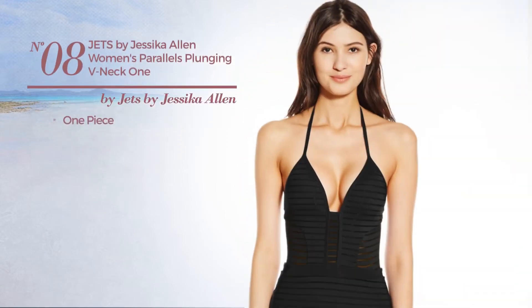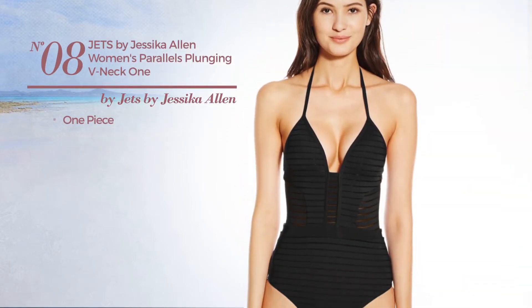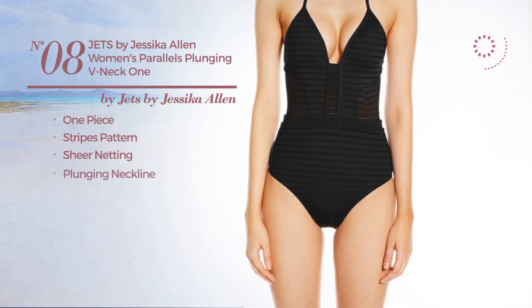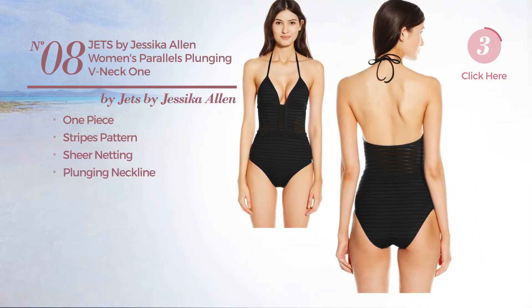Number 8. A One-Piece Swimsuit. Featuring a stripes pattern and enriched with sheer netting, with a plunging neckline. Available in 2 more colors.